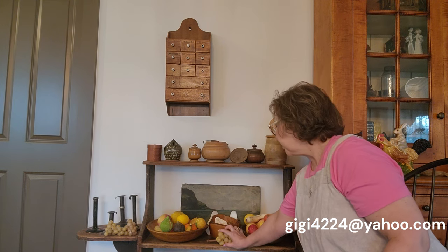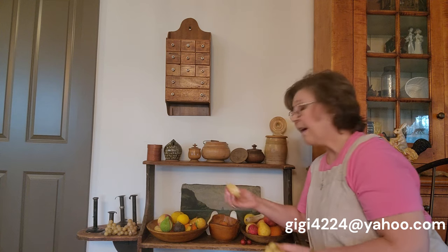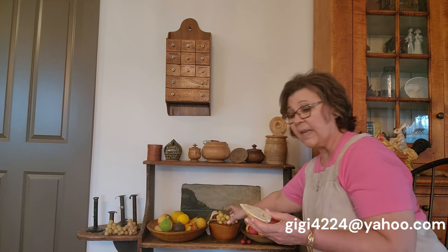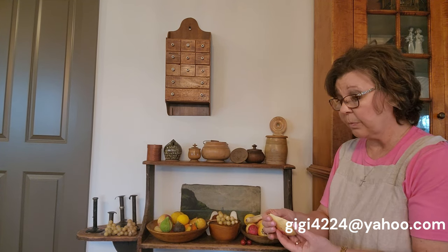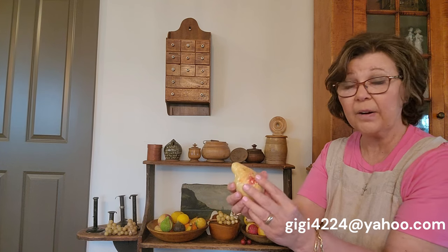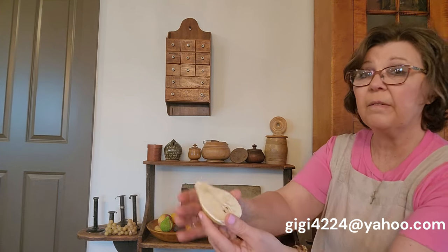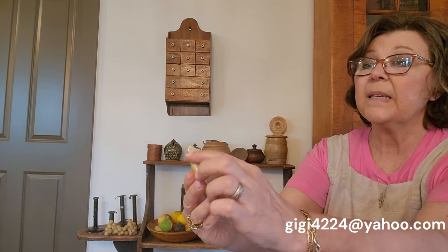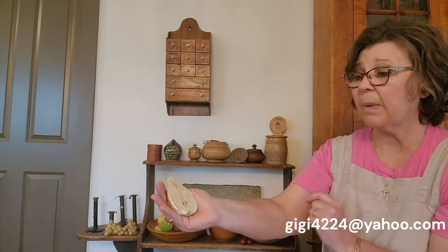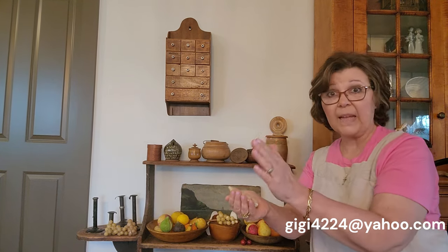I do have one half pear available for sale, but it does have a break that has been pretty amazingly repaired — you can't see it at all on the back side. But the half pears are much more rare. It does have a break right here and a chip in the top, but it's just a very unusual piece, with the little seed part inset in it.